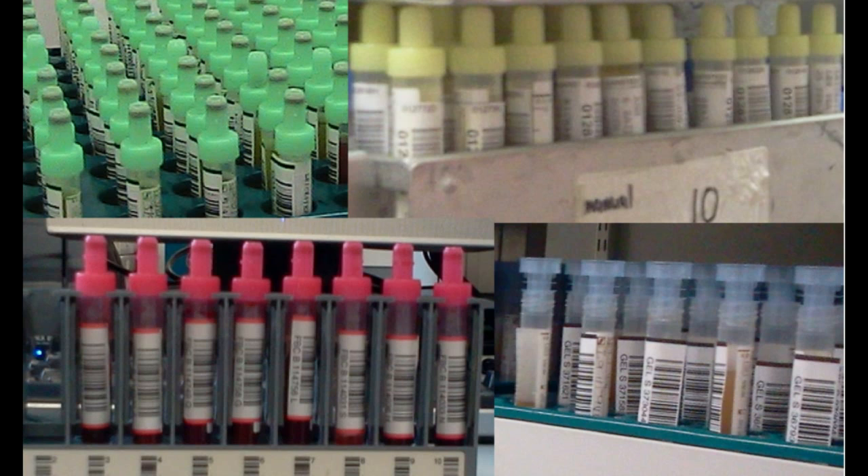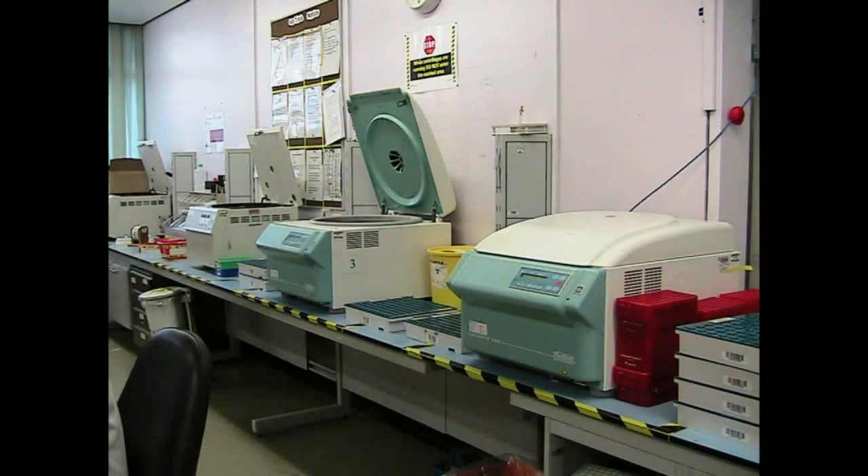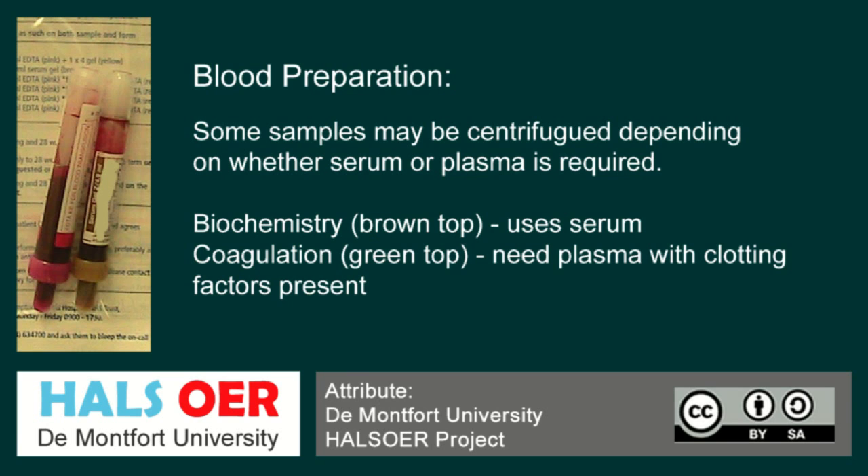A pink barcode will be for an EDTA or full blood count test, which is for haematology. A brown barcode will go on to the brown gel bottle, which is for biochemistry. Some samples are required for centrifugation — that is for the test to be analysed. For example, the biochemistry gel samples.